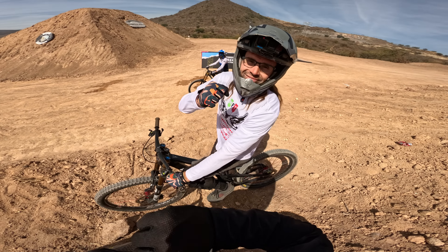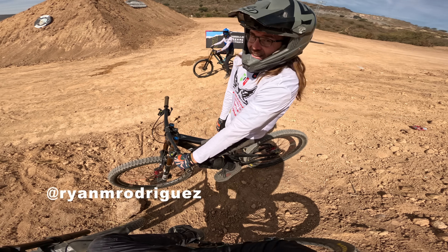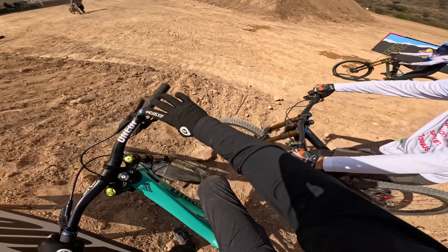Freeride Fiesta, day one. I'm going to follow teammate Ryan Rodriguez on his Propane Ridge. Let's go — all right, let's do this!